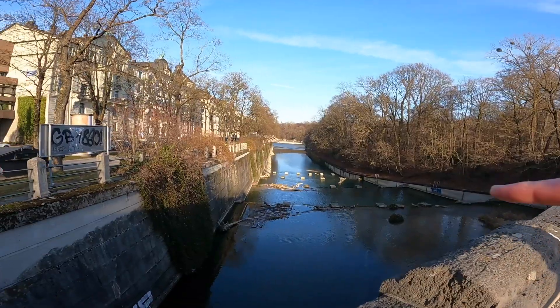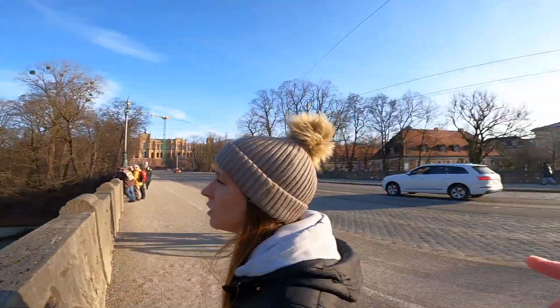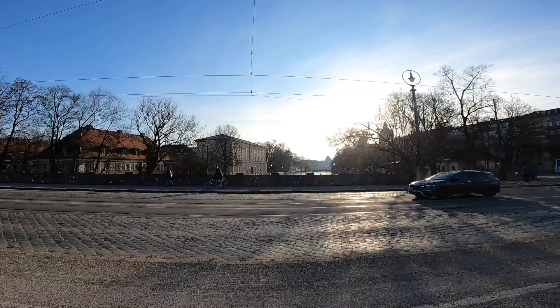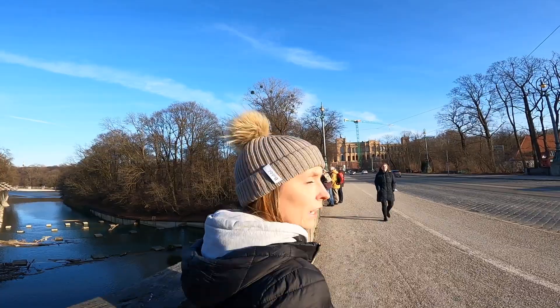There's the Isar River with a cycle track all the way along it, which looks pretty nice to cycle. There's a walkway down there too — really nice.